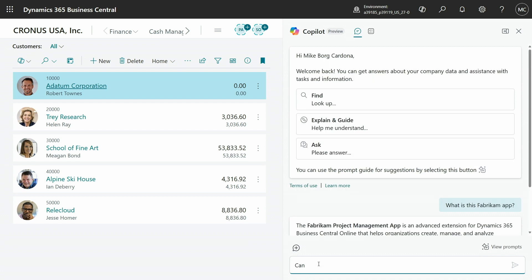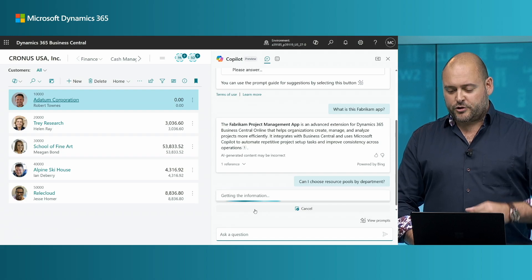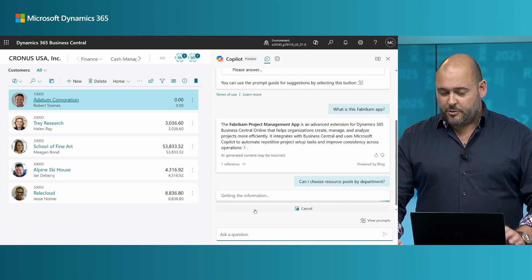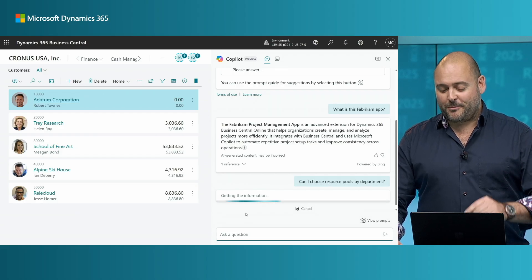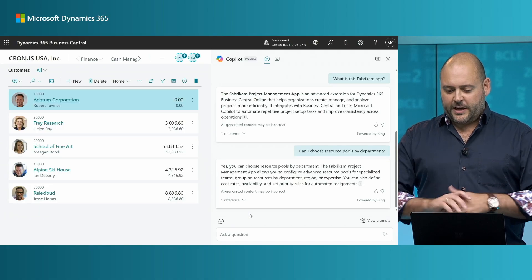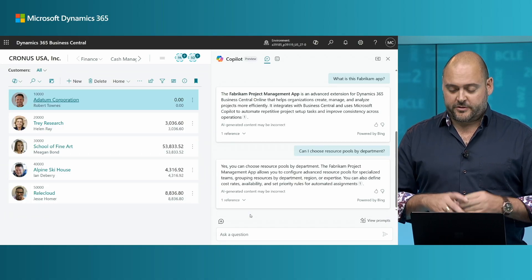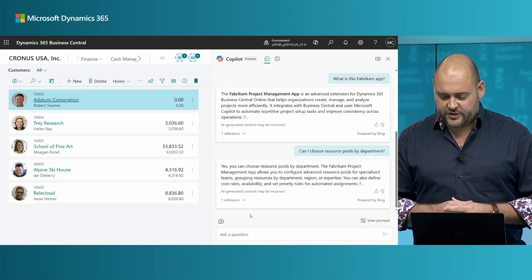Now let me ask about some advanced functionality — like, can I choose pools by department? Copilot will go and try to find an answer. Keep in mind, this is not standard Business Central functionality; this is coming from this particular app. Copilot says yes, you can choose resource pools by department. It tells me a bit more, such as that I can do it by region or expertise as well.